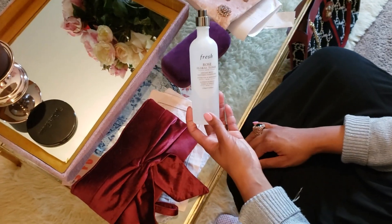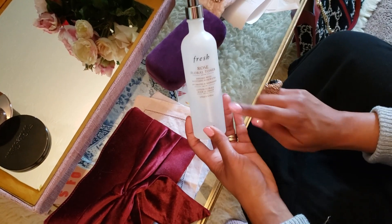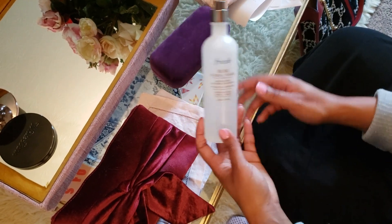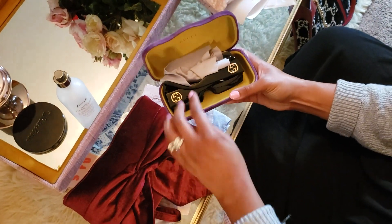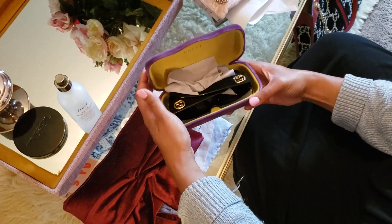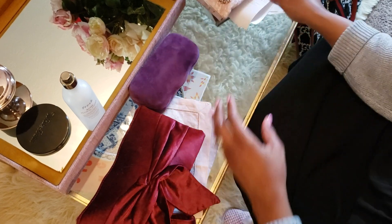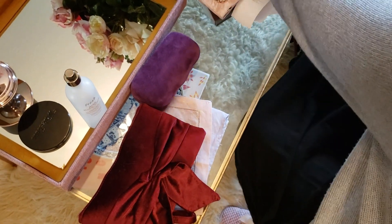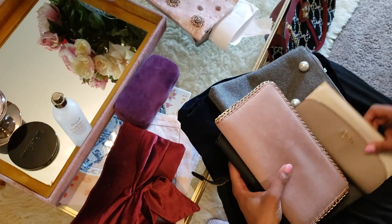I also have this with me — this is another facial spray, the Fresh Rose Fleur Toner. I love this; it smells just like roses. You can spray this on your body too — you smell just like fresh roses. These are my Gucci sunglasses. Of course I got the Gucci bag now so that's great. These I will be swapping out because I normally wear these in the summer, not in the winter.